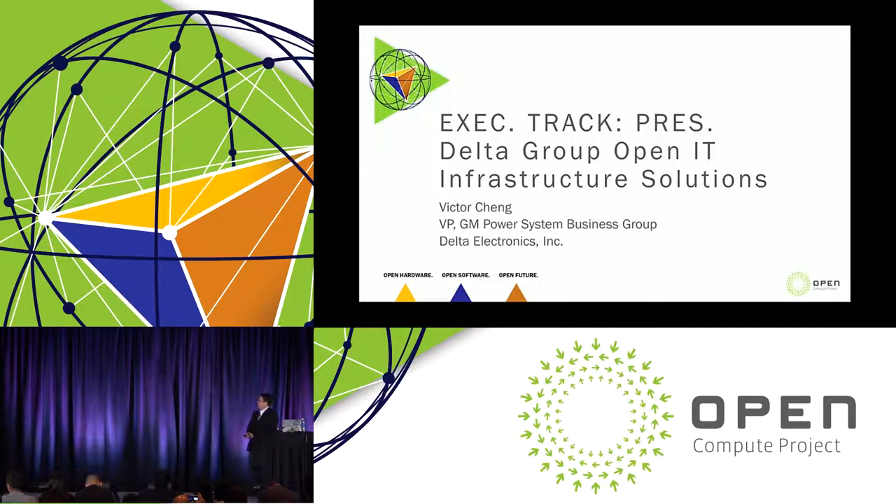Good afternoon ladies and gentlemen. My name is Victor Chan representing Delta Electronics. I'm the VP and GM of our power system business group and it's my pleasure to take these 20-some odd minutes to introduce a little bit about Delta and the relevant product and solution to OCP.